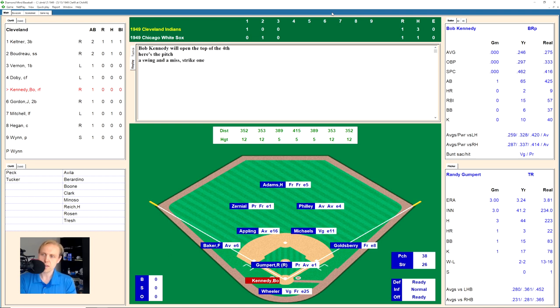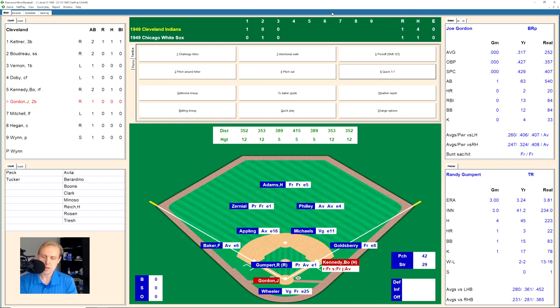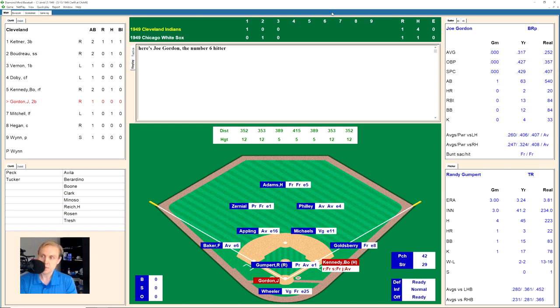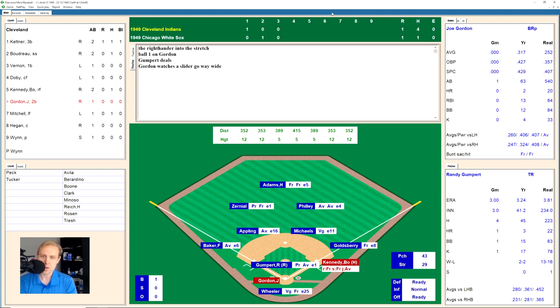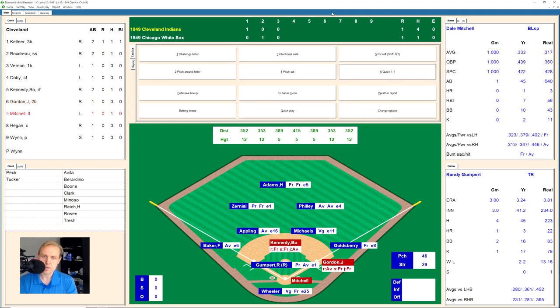Bob Kennedy takes a strike, works the count to 1-2, then hits a line shot to left field. Zerniel blocks it like a hockey goalie with his body and Kennedy ends up at first base. Joe Gordon, hitting .317, is walked on four pitches to put runners on first and second for the Indians. That brings up Dale Mitchell.